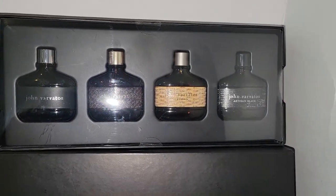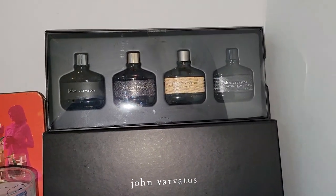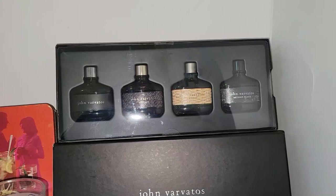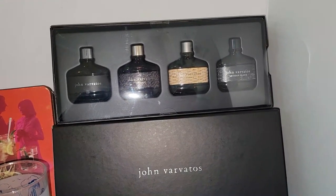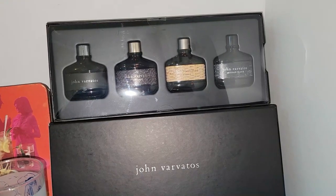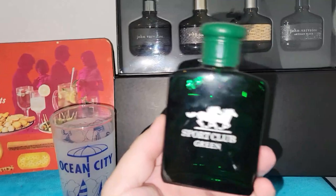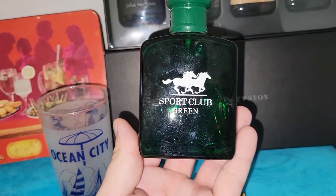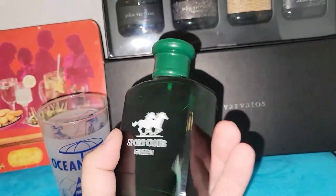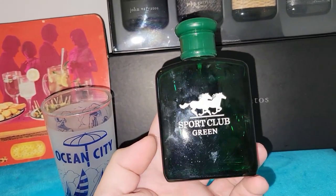I got a John Varvatos cologne set — I think it's a really good brand, I just can't remember where they sell it. I also picked up another cologne at the same sale, but I think it might be a knockoff of Polo Ralph Lauren, so that one might just end up being donated.